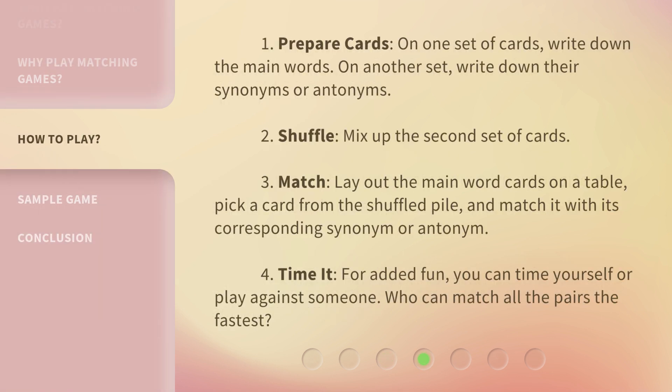1. Prepare cards: On one set of cards, write down the main words. On another set, write down their synonyms or antonyms. 2. Shuffle: Mix up the second set of cards. 3. Match: Lay out the main word cards on a table, pick a card from the shuffled pile, and match it with its corresponding synonym or antonym. 4. Time it: For added fun, you can time yourself or play against someone. Who can match all the pairs the fastest?